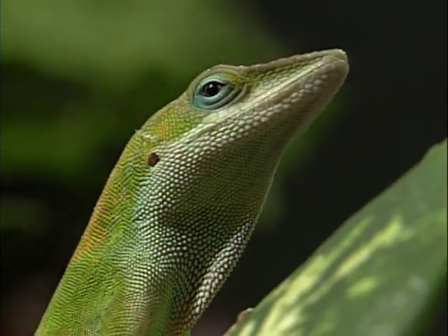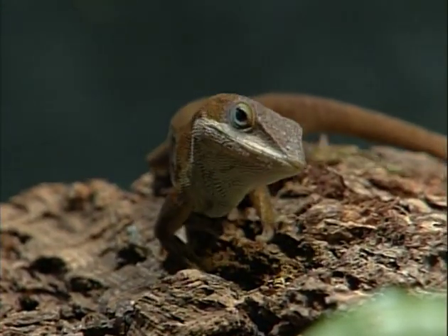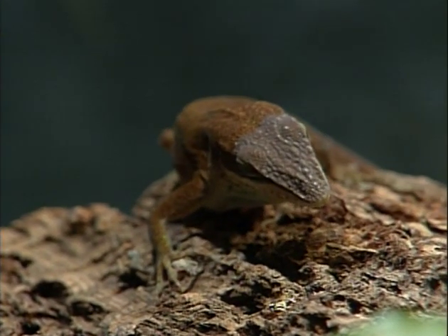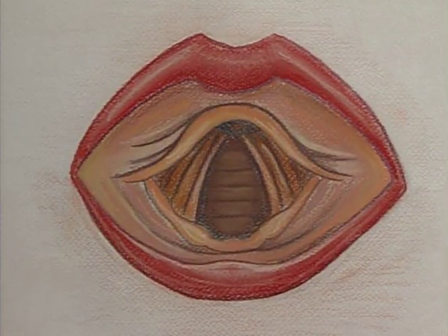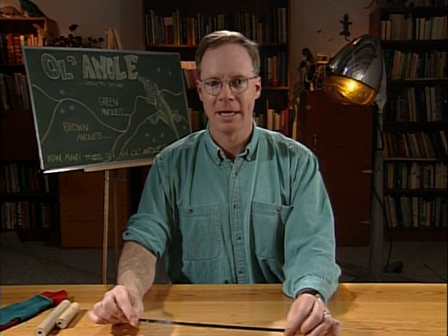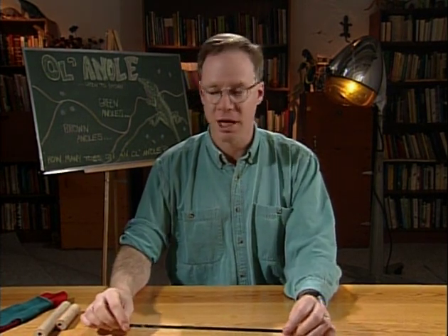Usually they do a little bit of push-up stuff first, and then out comes that fan. It's a territorial message or a courtship message. The dewlap is held out by a rod of cartilage — cartilage is the flexible stuff in your ears and your nose. The cartilage that holds the dewlap is part of the hyoid apparatus. We don't have a hyoid apparatus in our throat. What you just saw is the equivalent cartilage in the human larynx — the voice box, the Adam's apple. Evolution went two different directions: anoles got a dewlap; we got to talk. Pretty good trade-off.